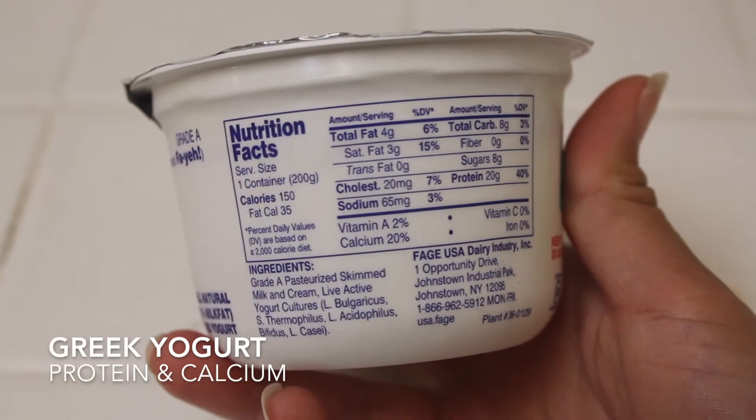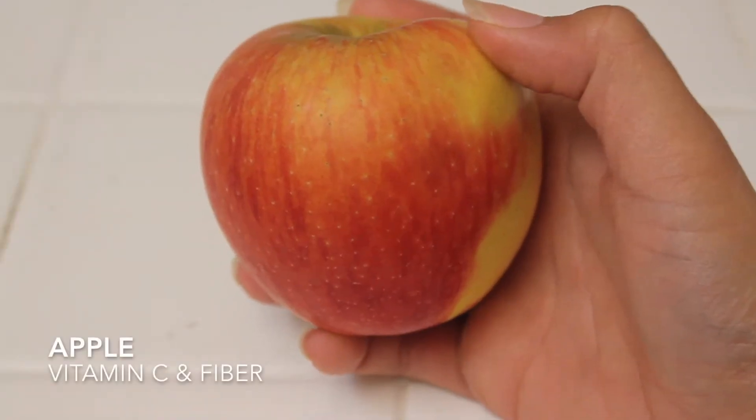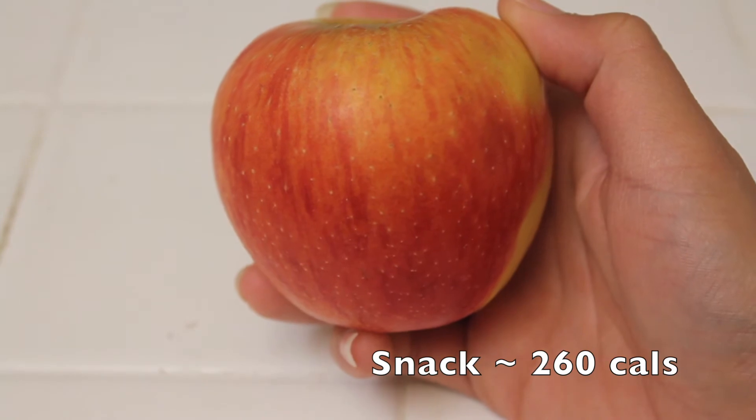For a snack I'll be having Greek yogurt for protein and calcium, and an apple for vitamin C and fiber. Vitamin C is necessary for the growth, development, and repair of all body tissues.